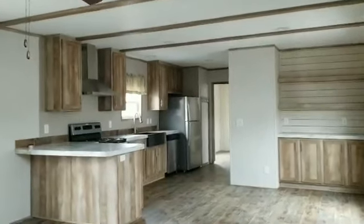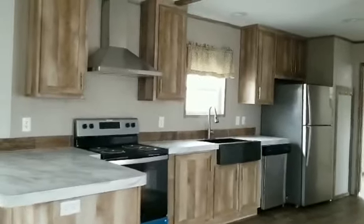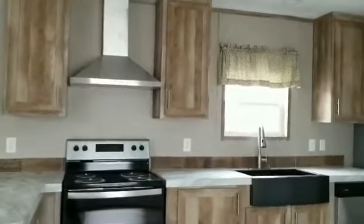You won't believe this is a single-wide, guys. Let's take a quick tour. So here we have our kitchen with stainless steel appliances, modern amenities, and this beautiful hood.